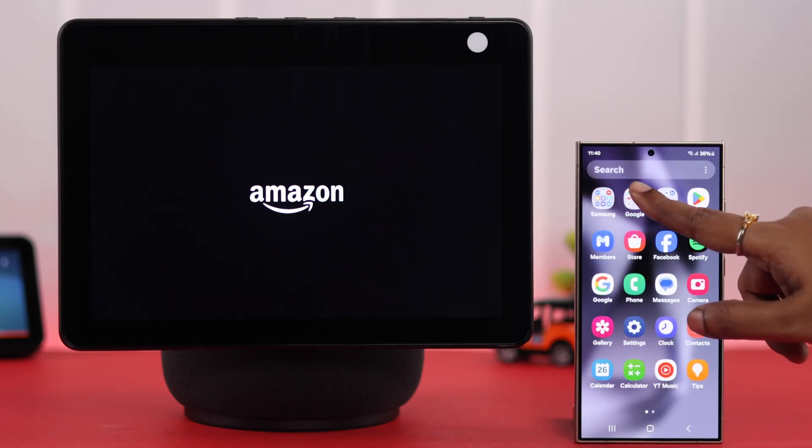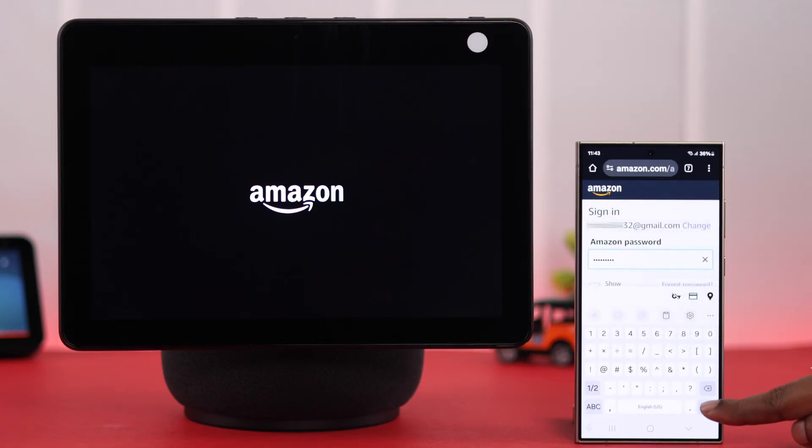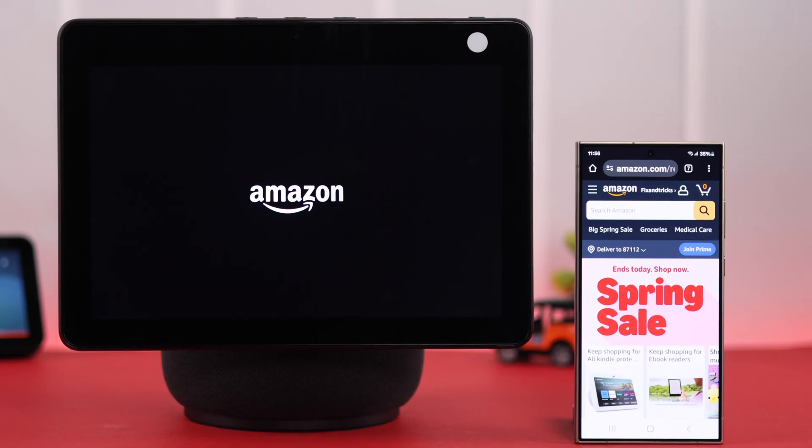If you don't have the Amazon Alexa app, don't worry — grab any device, open a browser, go to Amazon.com, and log into your Amazon account that's registered to your Echo Show.